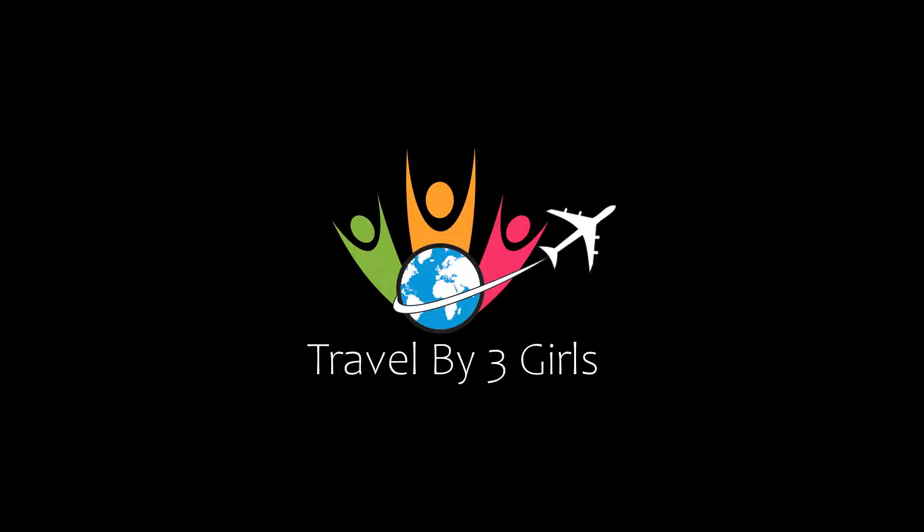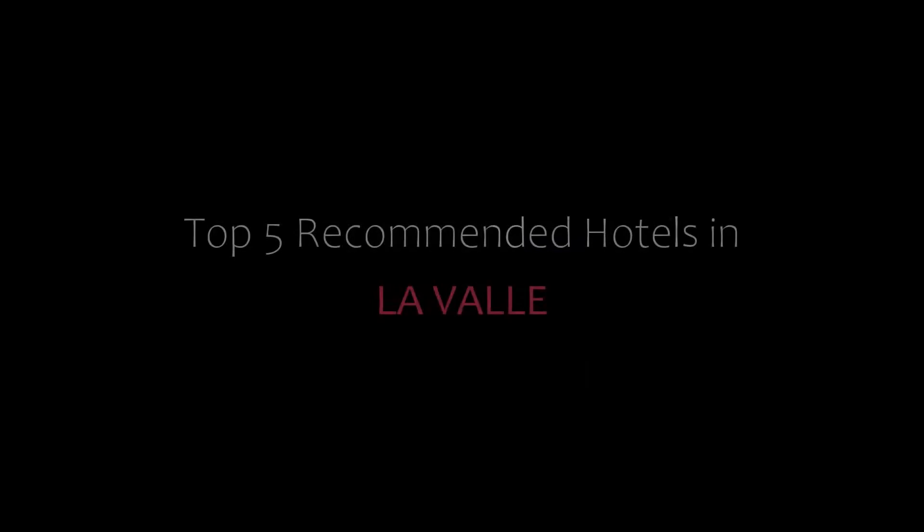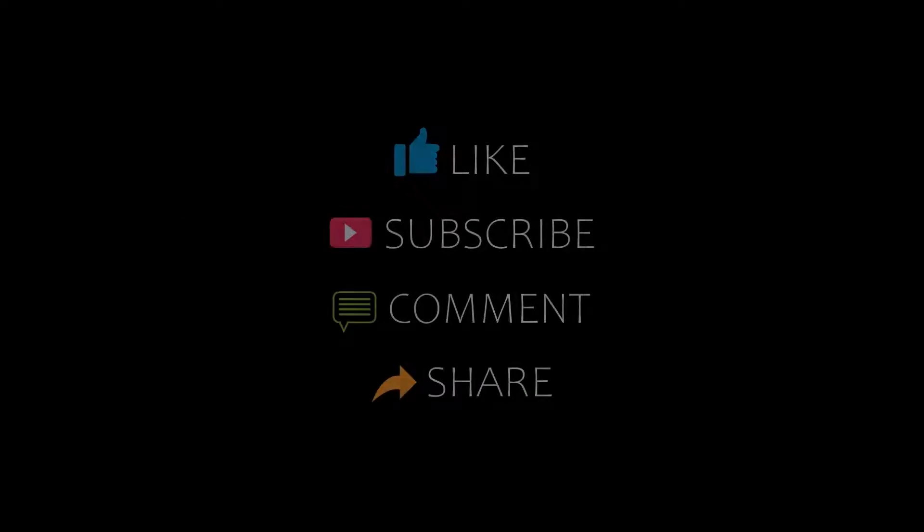Hello friends, welcome back to our channel. You are now watching a new video of Top 5 Monthly Hotels. Please subscribe to my channel and don't forget to like, share, and comment. Let's start the video.